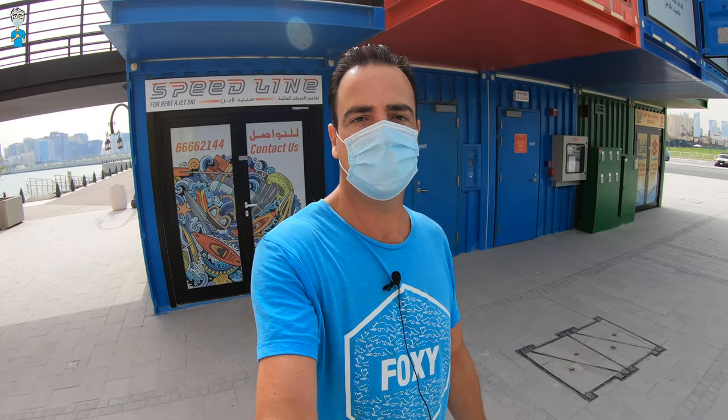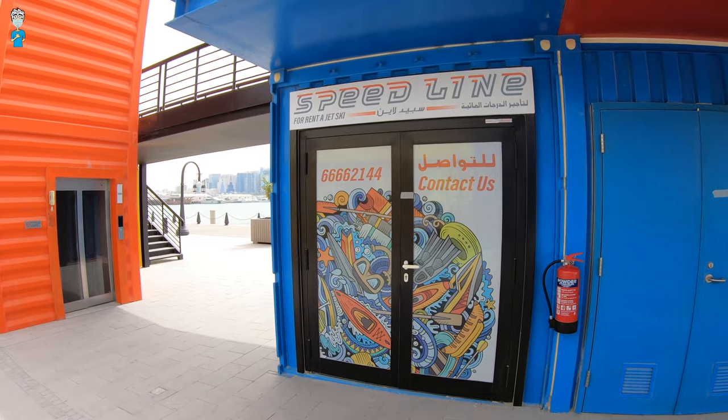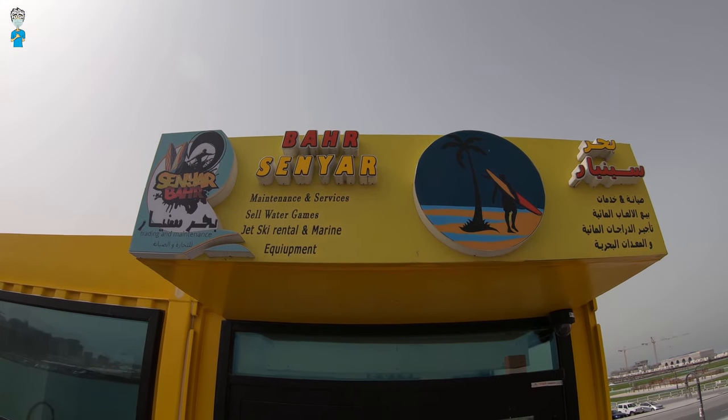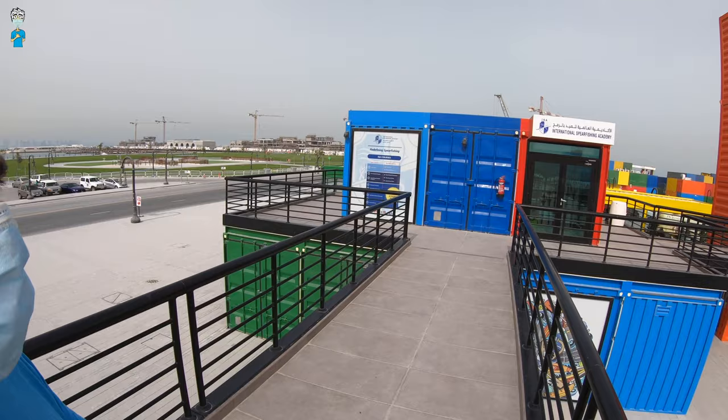As you can see behind me, there are two different shops for boat or jet ski rental, which could be exciting. I don't know if they're up and running yet, but hopefully soon. And there's actually a spearfishing academy down here — look at that, what's on the windows!